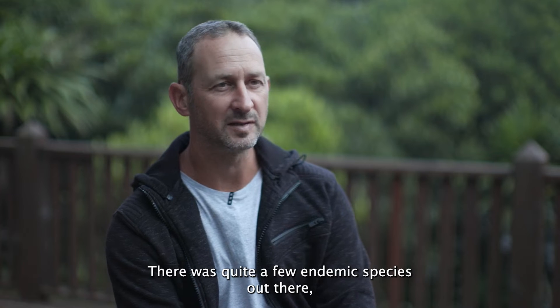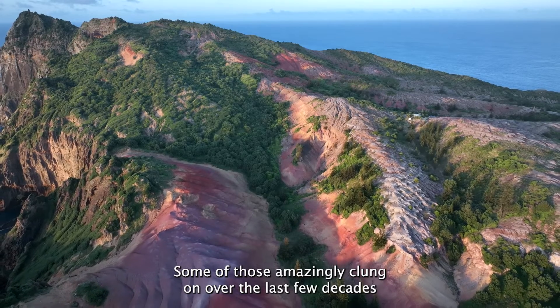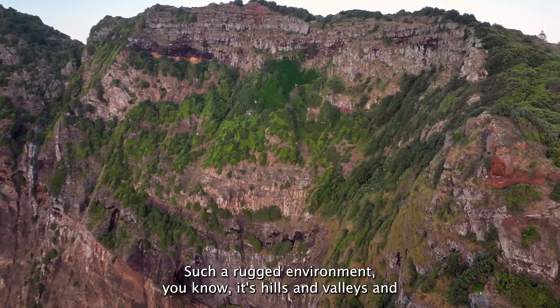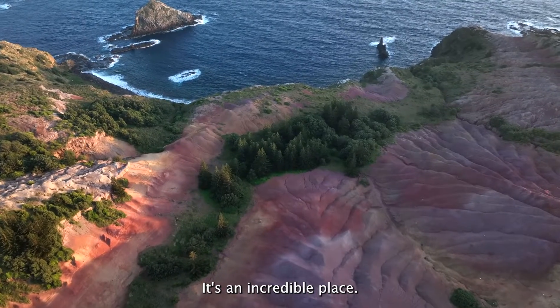There were quite a few endemic species out there in flora and fauna — some of those amazingly clung on over the last few decades and are making a really good comeback now, which is good to see. It's such a rugged environment — hills and valleys and red dirt and yellow and blue — it's an incredible place.